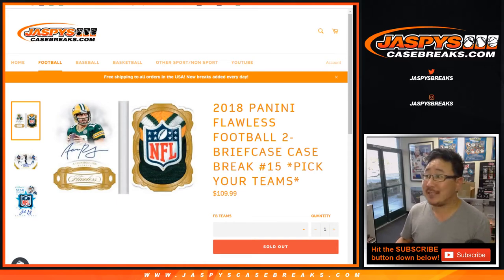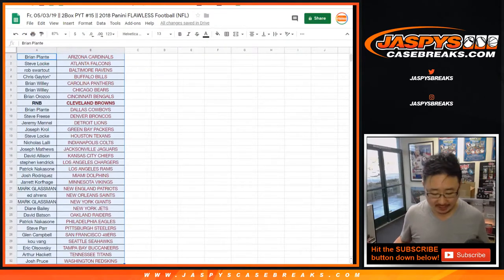Happy Friday everybody. Joe for jazbeescasebreaks.com coming at you with 2018 Panini Flawless Football. We found another case. Two briefcase break, pick your team, number 15. Big thanks to all of these folks for getting into it right there.